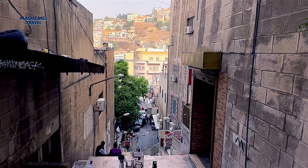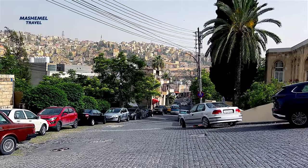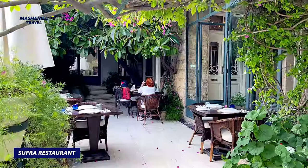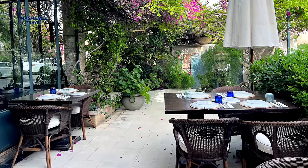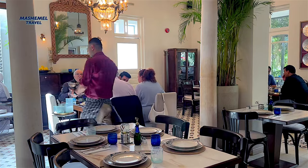Finally, a few words about places to eat. Soufra restaurant is housed in a lovely old villa in the Jabal Amman area, down from the famous Rainbow Street. The interior combines the local Jordanian element with a contemporary touch, including a beautiful lush garden.